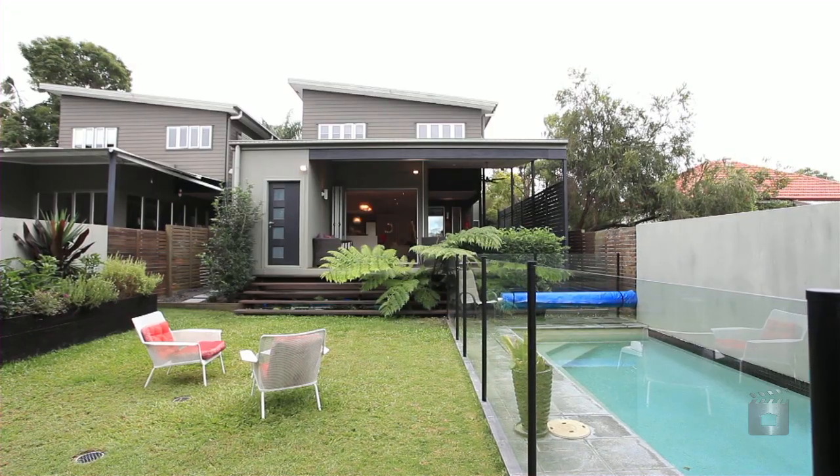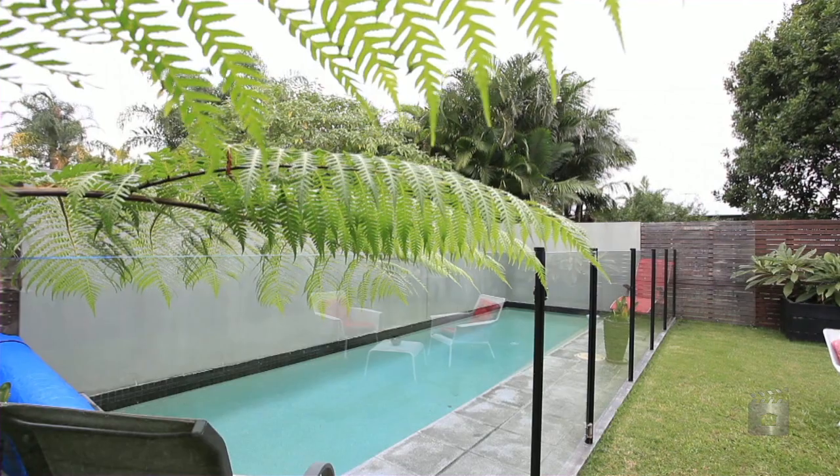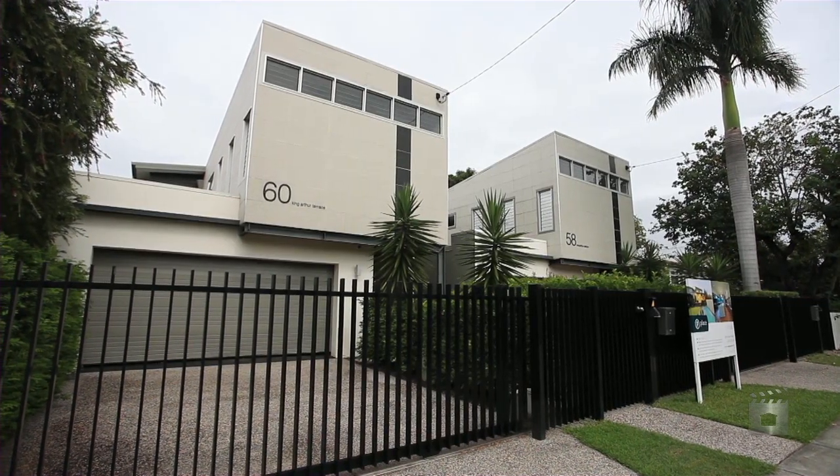Ideally located in the desirable suburb of Tennyson, close to shopping and cafe precinct, public transport, premium schools, and only 7km from the CBD.